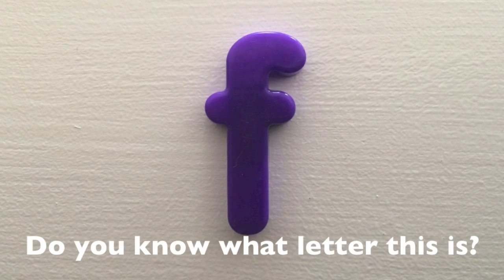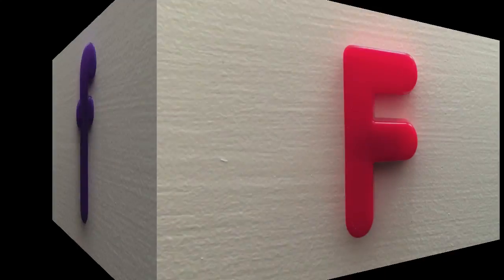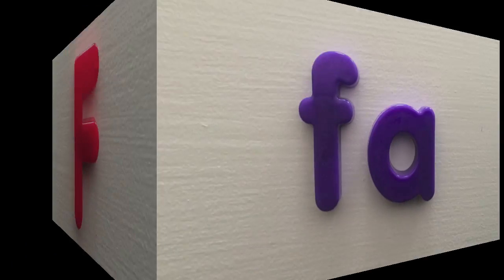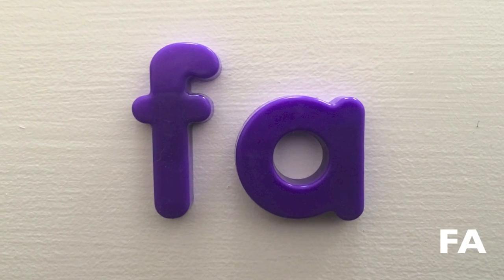Do you know what letter this is? This is the letter F. The letter F sounds like fa.